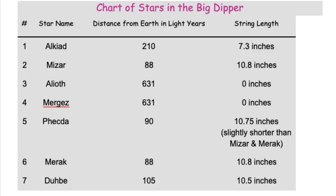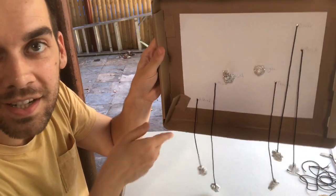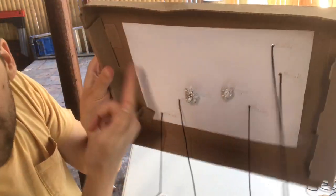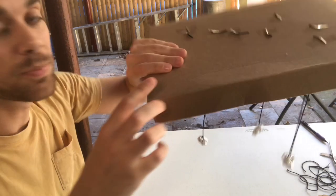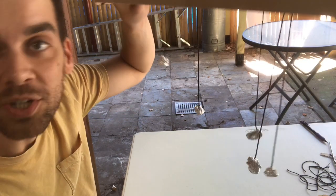Keep following the chart, and make sure your string is the exact number of inches shown in the string length column. When you get to the ones that say zero inches, just pull the tin foil as tight as you can against the paper so there's no string hanging off. We've made our model of the Big Dipper! If you turn it like this, you can hang it and see — even looking up from your bed — how the Big Dipper looks. You can see the names of the stars and approximately how far they are from Earth in light years based on the inches of your string. If you want to hang it up, poke holes in the corners, put some string on it, and hang it somewhere high so it can actually hang down and be a real mobile.